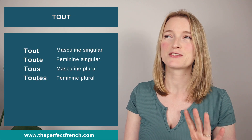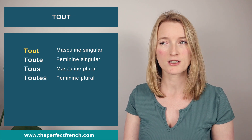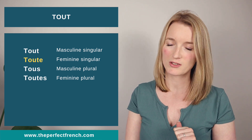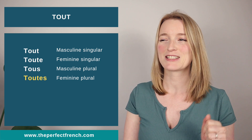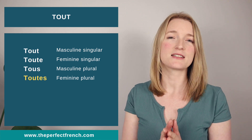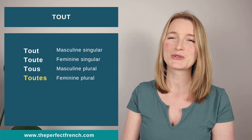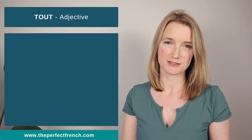The four different forms are: 'tout' (T-O-U-T) masculine singular; 'toute' feminine singular, where the last letter pronounced is the T not the E; 'tous' (T-O-U-S) masculine plural; and 'toutes' (T-O-U-T-E-S) feminine plural. The masculines are pronounced exactly the same, and the feminines are pronounced exactly the same as well.